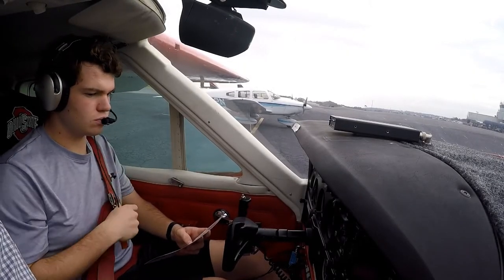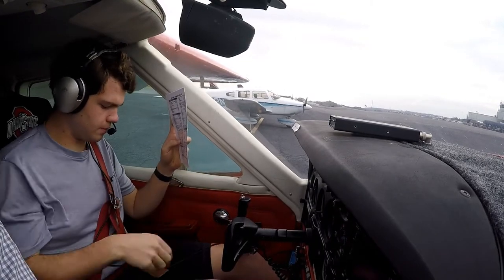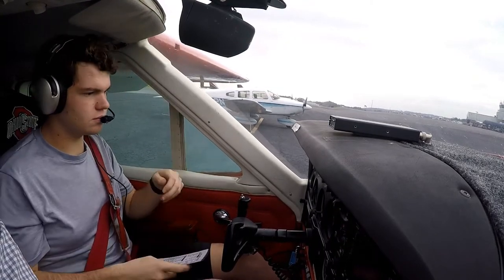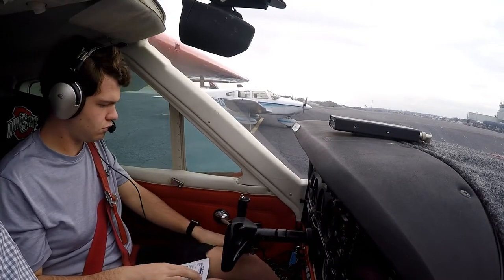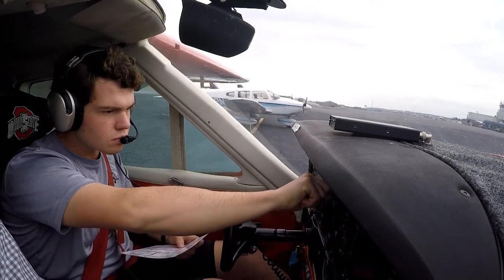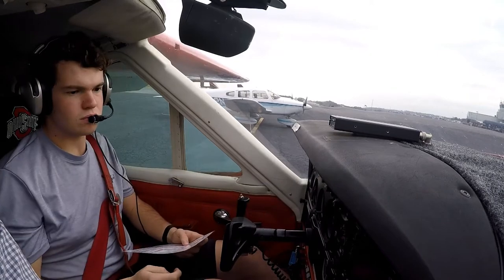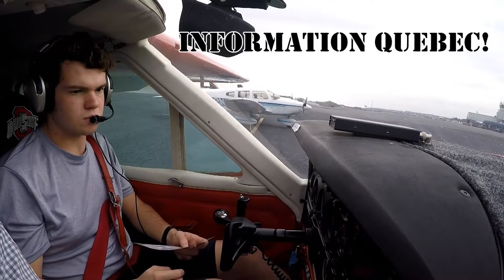Downtown airport information Quebec 1753, weather observation: wind 080 at 5, visibility 10, sky conditions ceiling 2200 overcast, temperature 16, dew point 08, altimeter 3016, runway 1 and U6. Expect the ILS approach. VFR departures requesting radar advisories, advise your destination airport and requested altitude en route. Advise on initial contact with information Quebec.